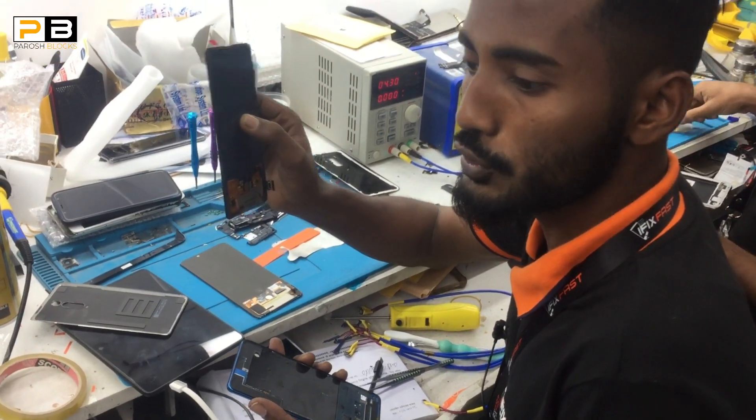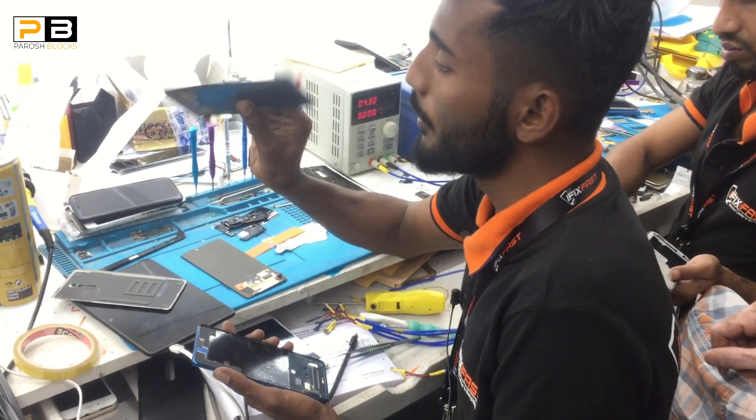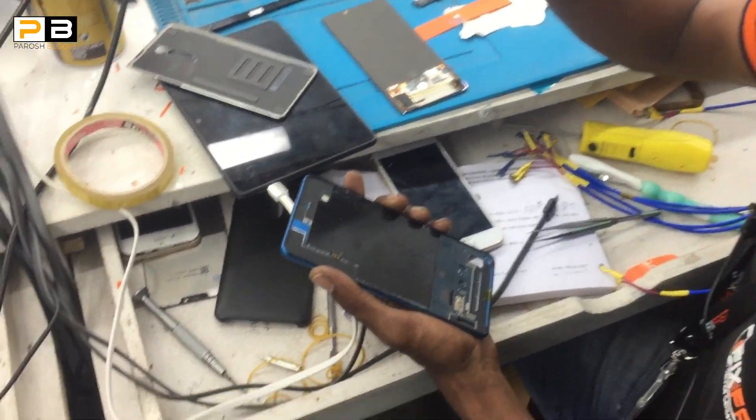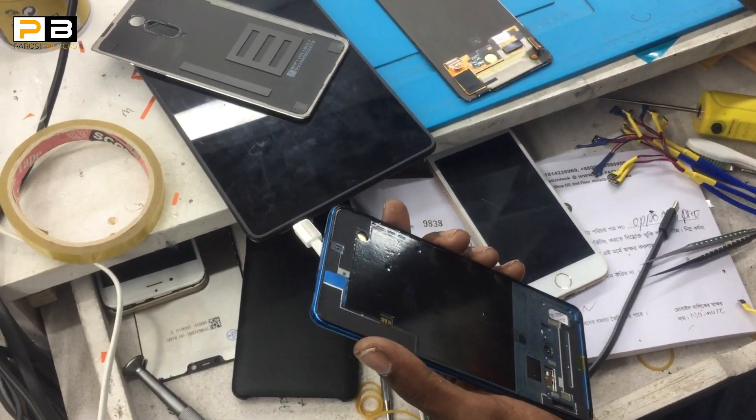The original display is changed. I had to fix it. At this point, the original display is changed — that is the same. The image is changed. This display is changed. Thank you very much. One month replacement warranty.